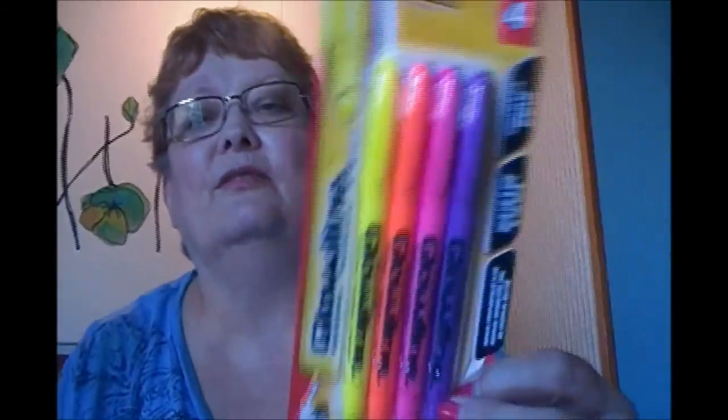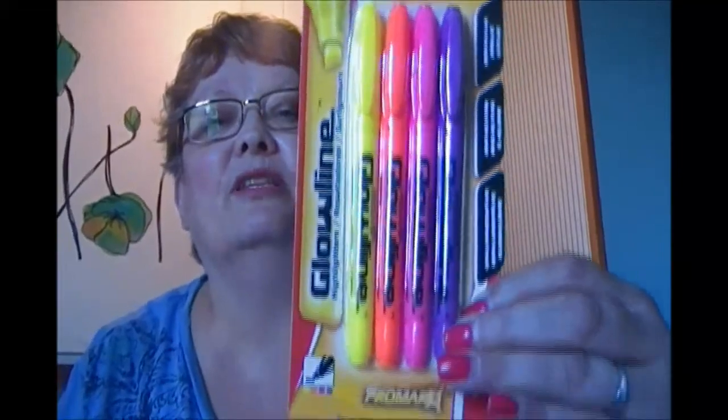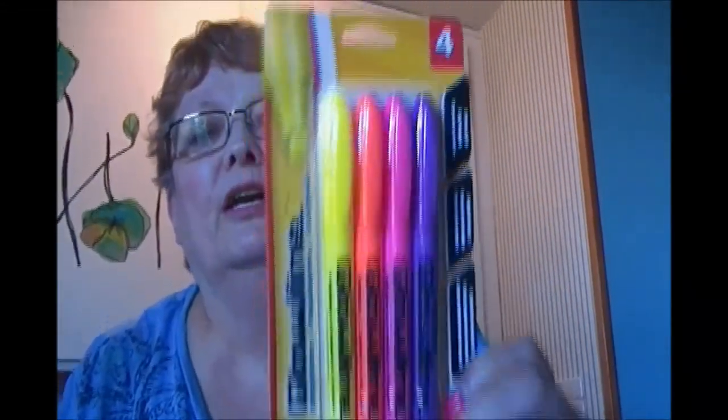I also bought another set of highlighters with different colors — it's got yellow, orange, pink, and purple. So that is my haul for today!